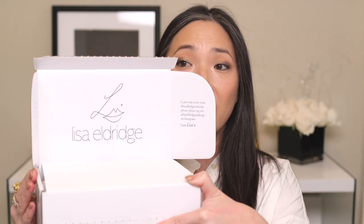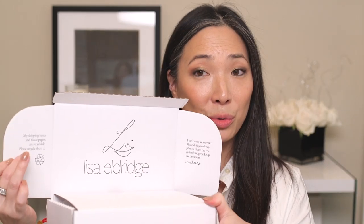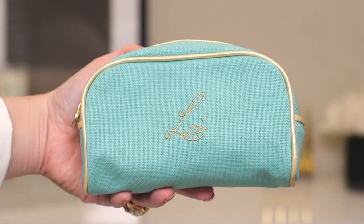We're going to be doing some hand swatches and lip swatches obviously. I just wanted to show you the lovely box it got delivered in. It has a little Lisa Eldridge logo and reminds us to recycle, which is great. If you ordered two lipsticks you got a little pouch.